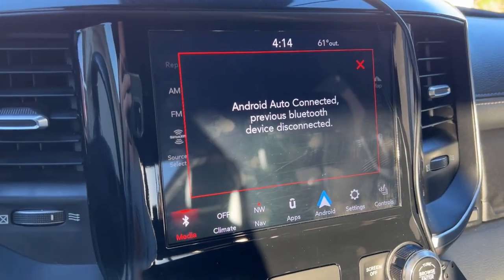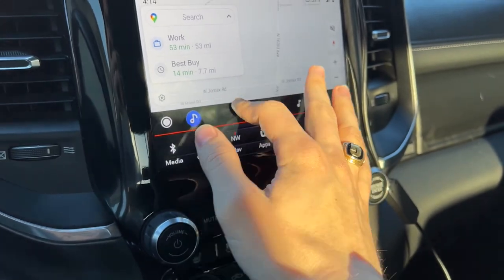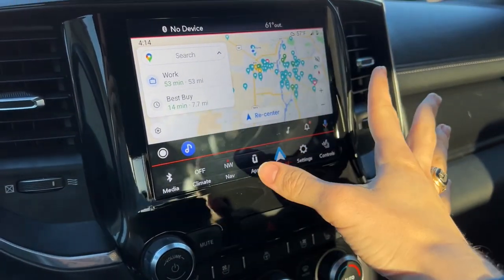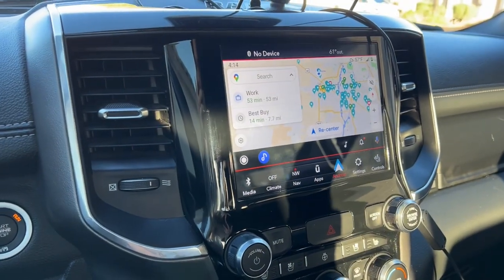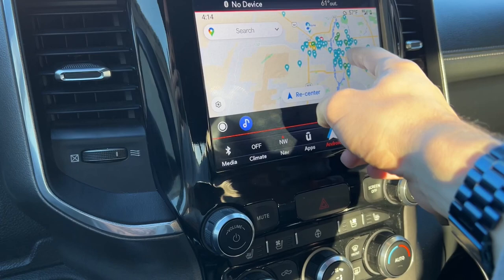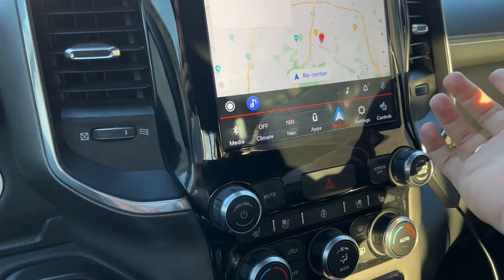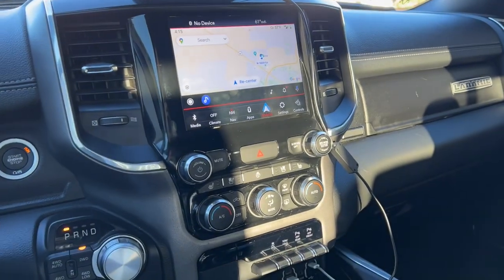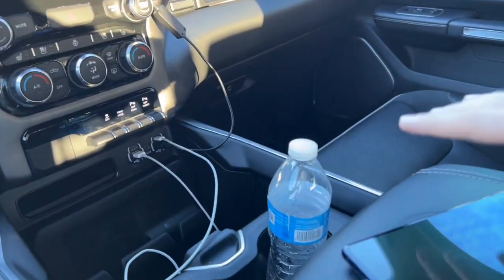Android Auto connected — you can see the Android Auto button is now on the bottom right. You can zoom in and out of everything. You can see everything on your maps, use Google Voice to say 'what's the weather here' or 'look for a restaurant near me,' access your notifications and music. You can then go back to your media and select the USB device — the phone plugged in via USB-C.